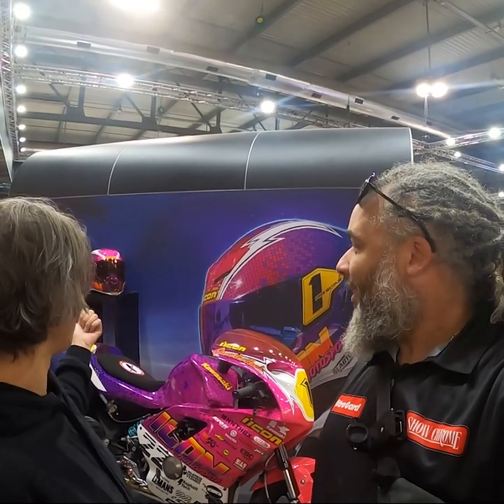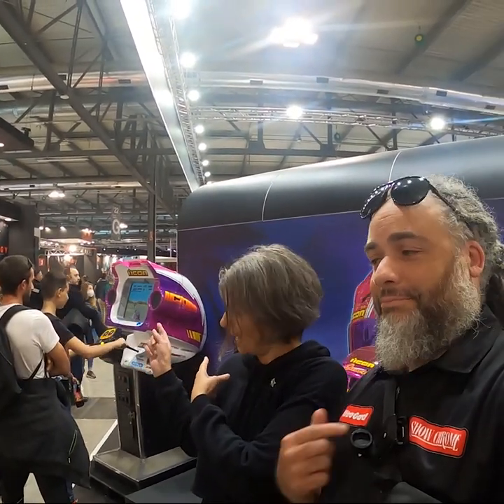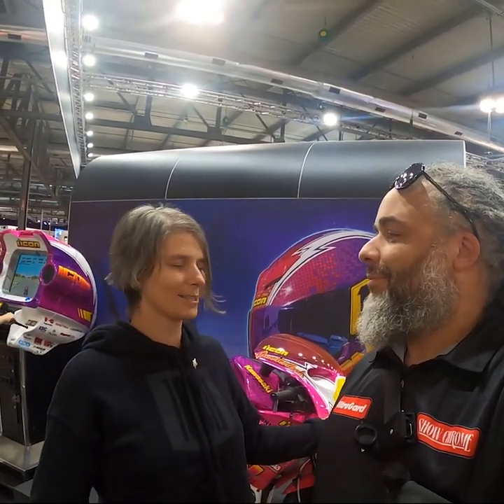And behind it, you'll see we also built our own version of the Sega Hang-On. For those of us who grew up playing arcade games, that inspired a lot of us to start riding motorcycles. And after we built those, we built a helmet and a jacket to go with. It's kind of our MO — we have a lot of fun with what we do.